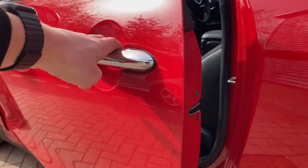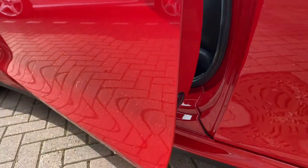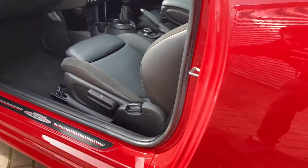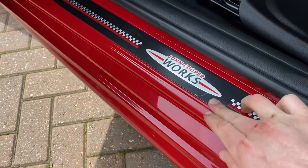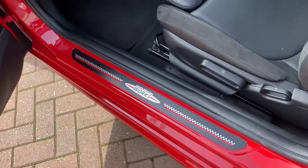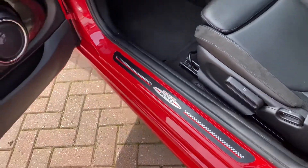I'll show you the door edges — hasn't been hit. The only scratch I have noticed in this car at all is just on this John Cooper Works trim there on the passenger side, but that's about it.